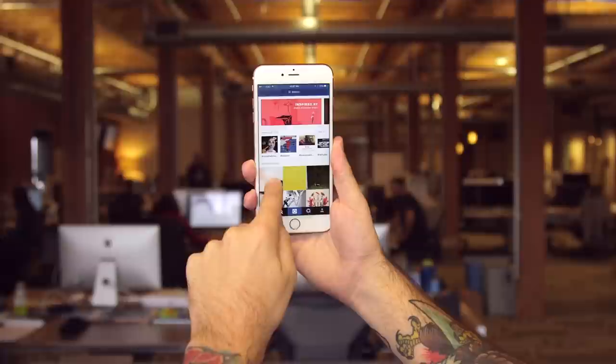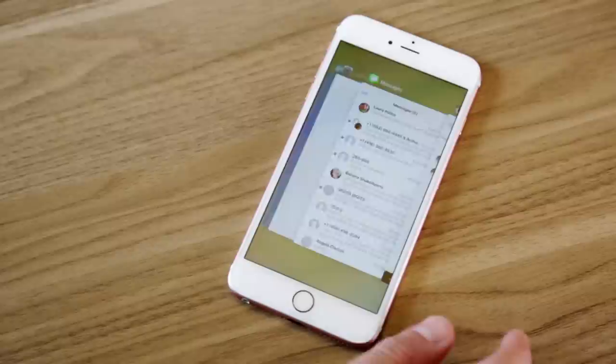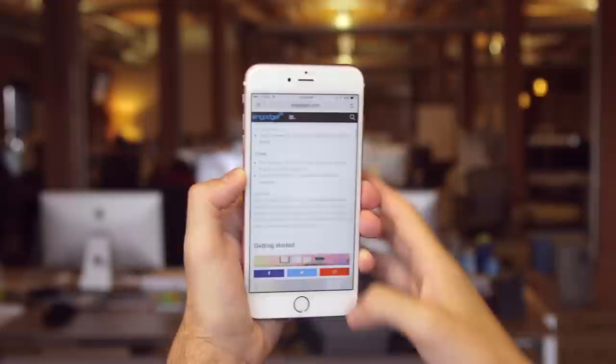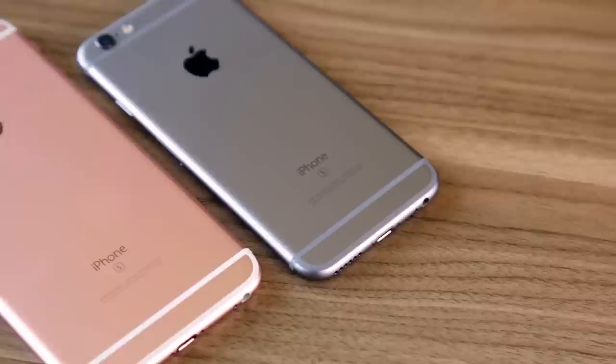Apple has also kitted out both new iPhones with its A9 chipset, which is apparently about twice as fast as the chip in the iPhone 6 last year. Make no mistake — these new iPhones are fast. They're easily the snappiest and most responsive iPhones I've ever played with, though the performance difference can be a little tougher to suss out if you're coming from last year's iPhone 6 or 6 Plus.